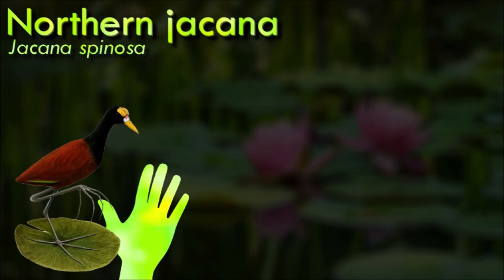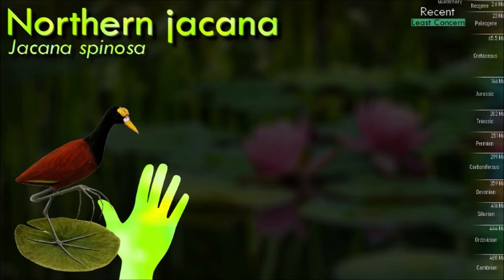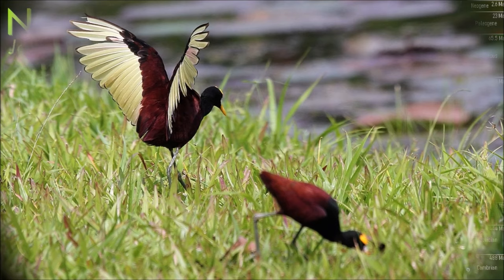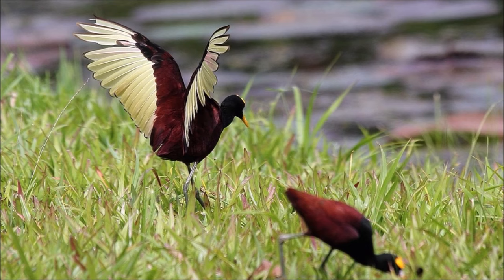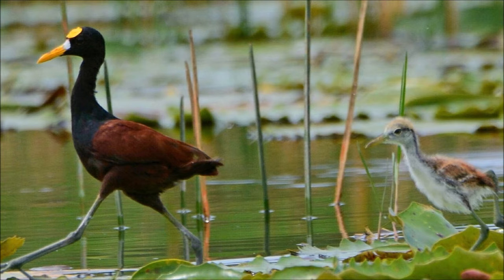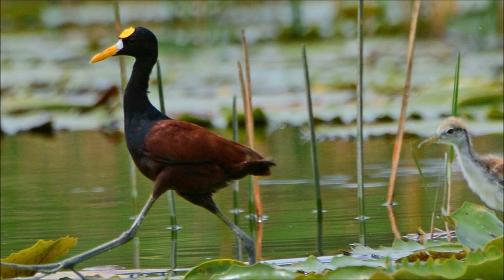Vocalizations among jacanas usually occur between mating pairs or between fathers and their young. Jacanas will emit clustered note calls, which are made of individual notes clustered together, when they attack intruders in their territories. Jacanas also make calls when eggs or chicks are under threat by predators. Chicks are able to swim, dive and feed shortly after they hatch. The male will not feed the chick but lead them to food. Northern jacanas appear to be common throughout most of their range, but could become vulnerable with loss of wetlands.